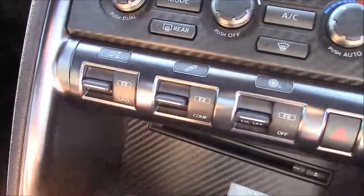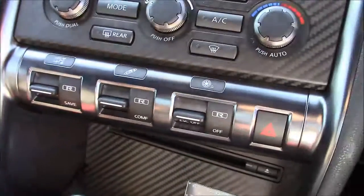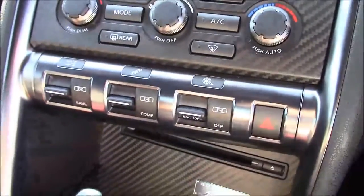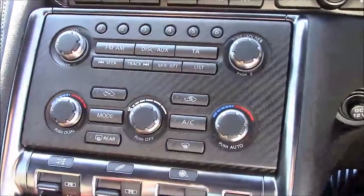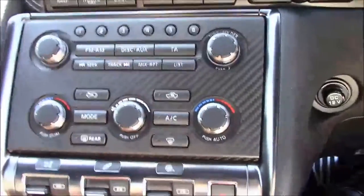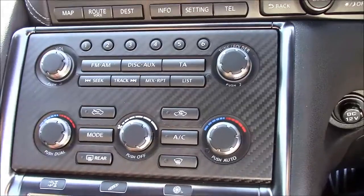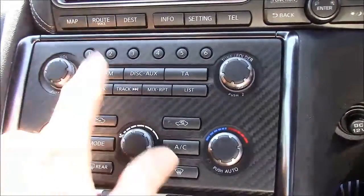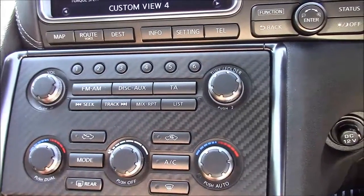Further up we have the R mode button so you can choose between R mode for track driving or comfort settings. Pressing the push start button fires everything up. We have dual zone air conditioning as well as an AM/FM and CD player with all the auxiliary inputs.